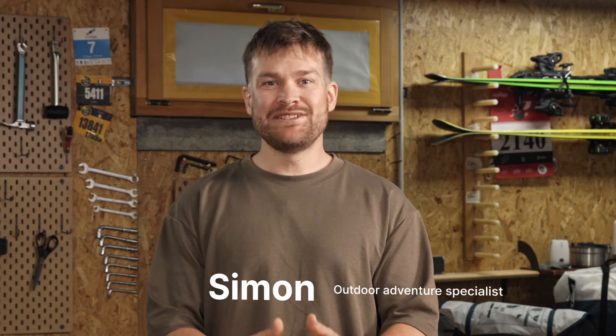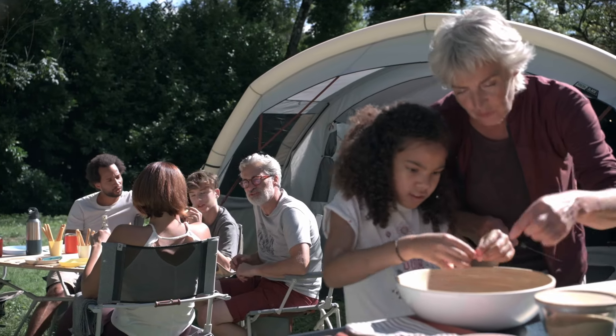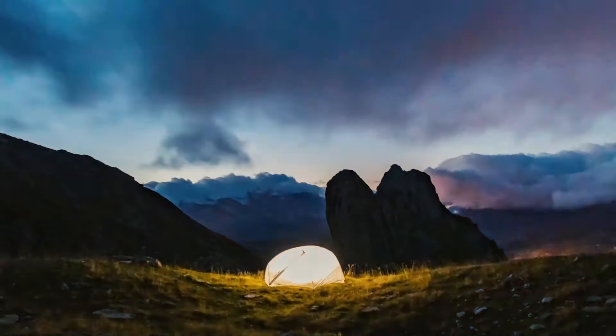Hi everyone, my name is Simon, outdoor adventure specialist, and today I'm going to help you choose the ideal tent for your needs, whether you're going hiking, family camping, or just looking for a little shelter for a night under the stars.